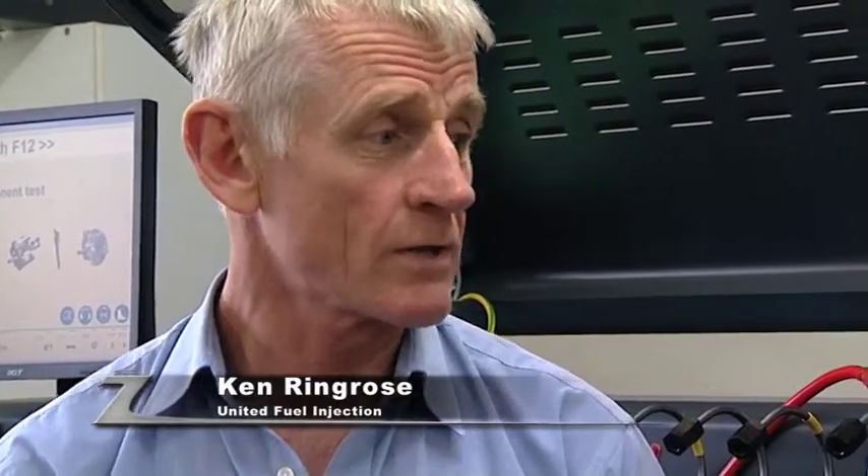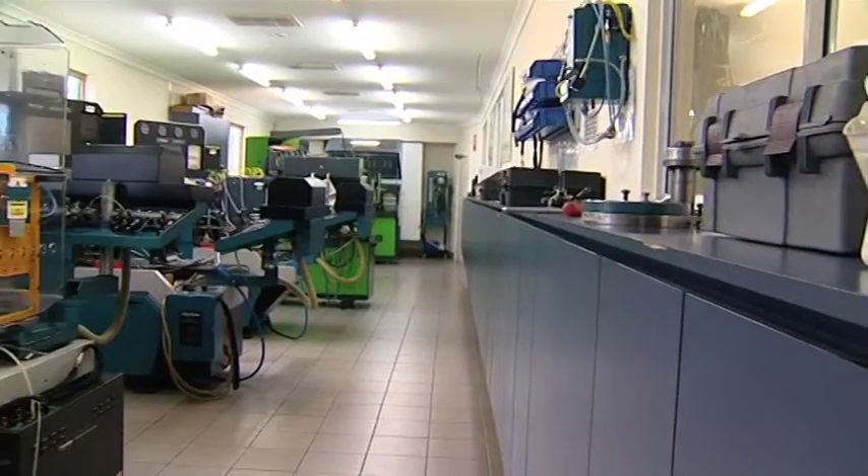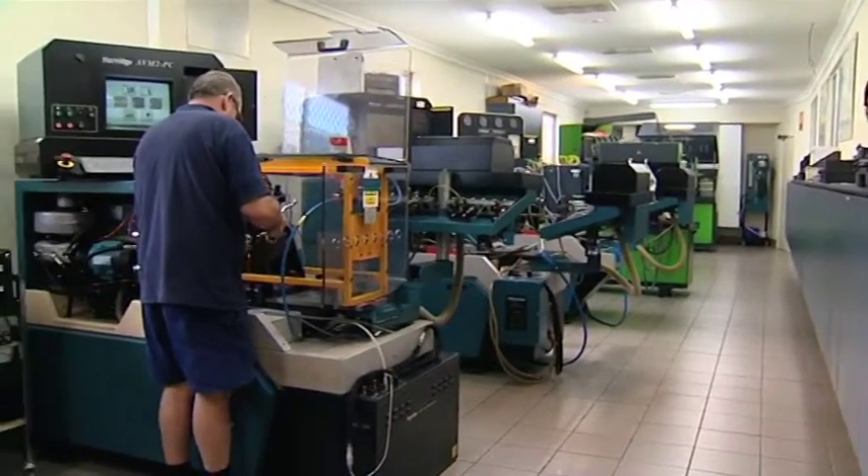One of our premium partners here on Zoom TV is United Fuel Injection. They specialise in servicing your diesel and making sure you're getting more torque with diesel injections and turbo diesels. Ken Ringrose has been my personal diesel technician mentor. Where are we standing at the moment? Aaron, this is our calibration room — this is where all our state-of-the-art equipment is kept. We're testing common rail diesel pumps and injectors.